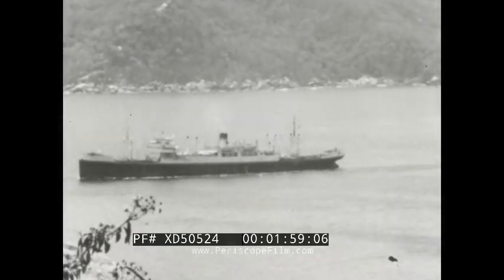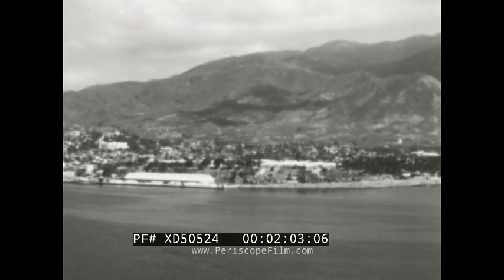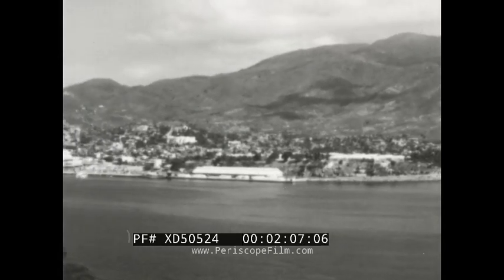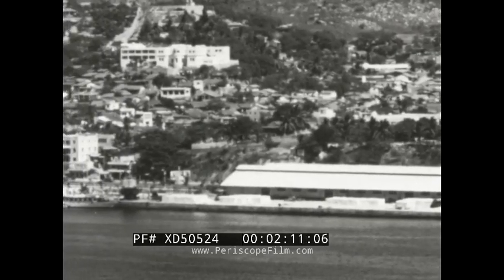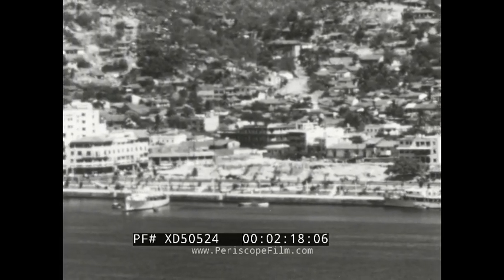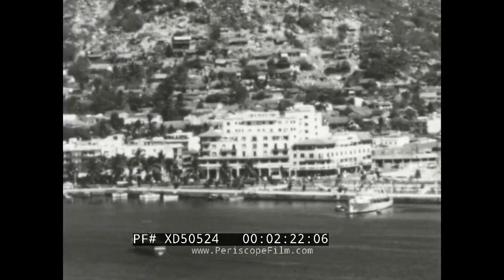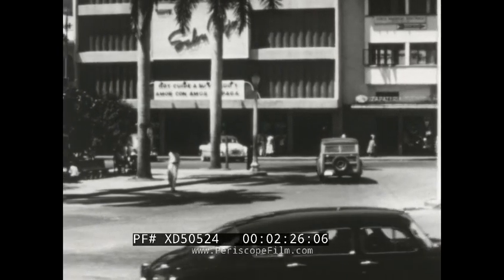This is Acapulco, the famous resort city on the southern coast of Mexico, that plays holiday host to thousands of vacationing Americans every year. It's a cozy little playground nestling on a strip of land between the Bay of Acapulco and the Pacific Ocean. Many of its sparkling white futuristic buildings are smarter, newer, and much more practical than some of our own in the United States.